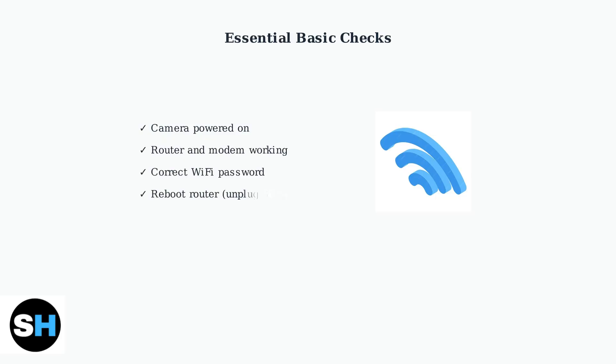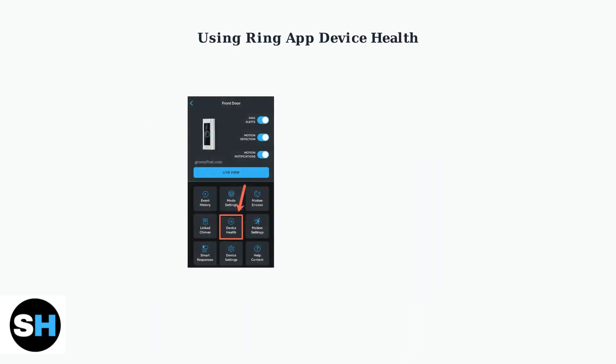Start with these fundamental checks. Ensure your Ring floodlight cam is powered on and your router and modem are functioning properly. A simple reboot by unplugging for 30 seconds often resolves temporary connection issues. The Ring app's Device Health feature is your primary diagnostic tool.